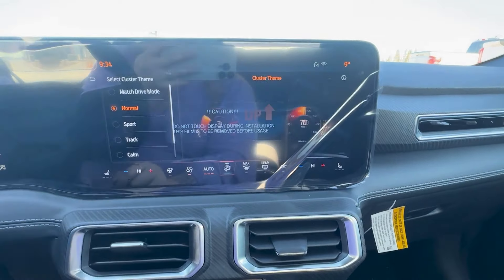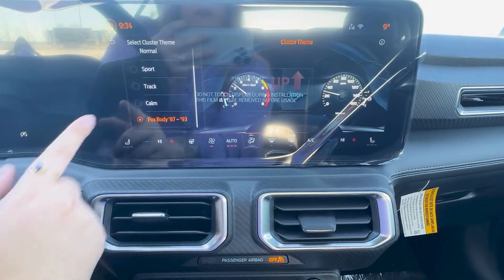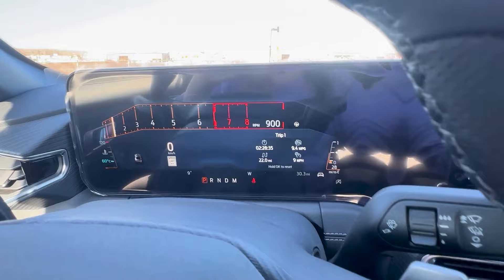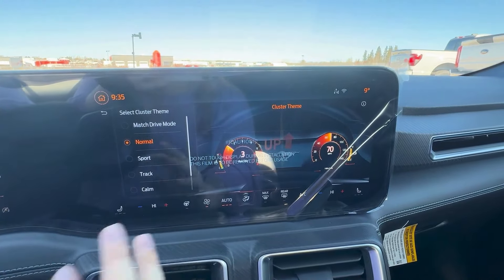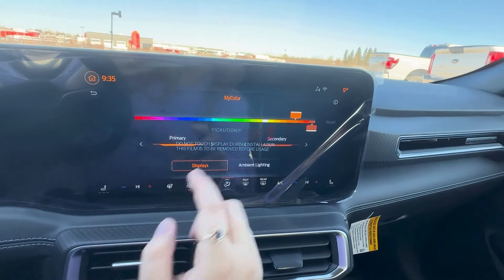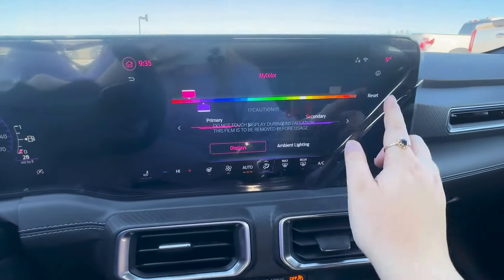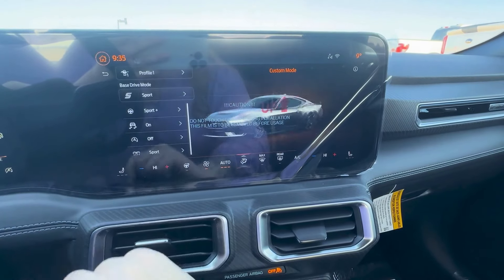Here you can do your cluster theme. You have all of these choices and you just click it and it automatically will come over here. You can also click match to your drive mode and it'll change with your driving modes. You can choose your colors — if you're not into the orange, you can change to anything you'd like.